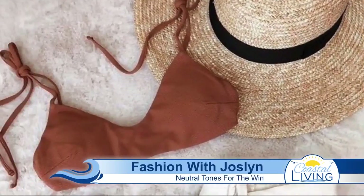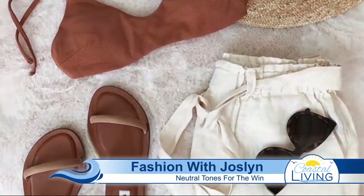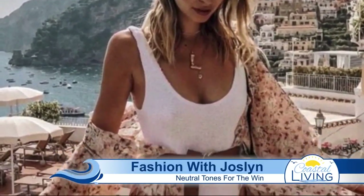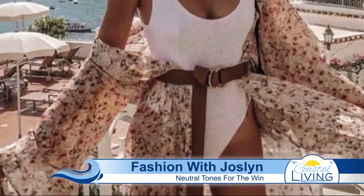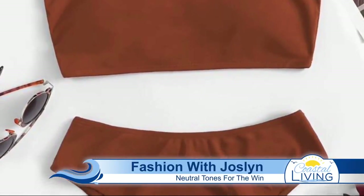This small detail will revamp any plain two-piece and give it a more contemporary look. Now this one you can never go wrong with — we're going to talk about neutral tones. The new neutrals in swimwear are tans and chocolate brown. These hues are soft, inviting, and warm, all of which pair well with your sun-kissed skin. This is a classic color you can rock for seasons to come.